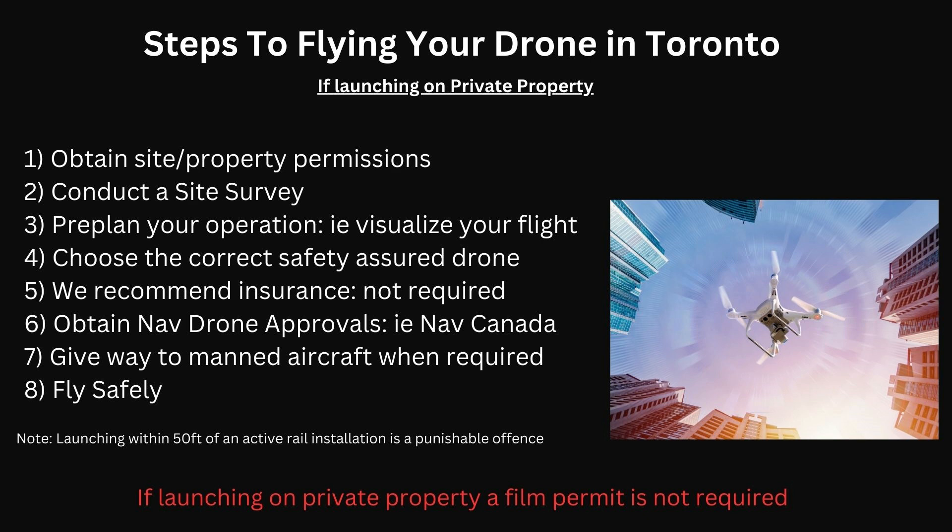Looking at things such as power lines, trees, and guide wires will all play an instrumental role in having a successful drone flight. We recommend having insurance, although it's not required. If you're looking for cheap pay-by-hour or pay-by-the-month insurance, we suggest SkyWatch — they have affordable rates for any drone operator seeking liability coverage. In addition, you want to make sure you get your NavDrone approvals from Nav Canada through the NavDrone application.